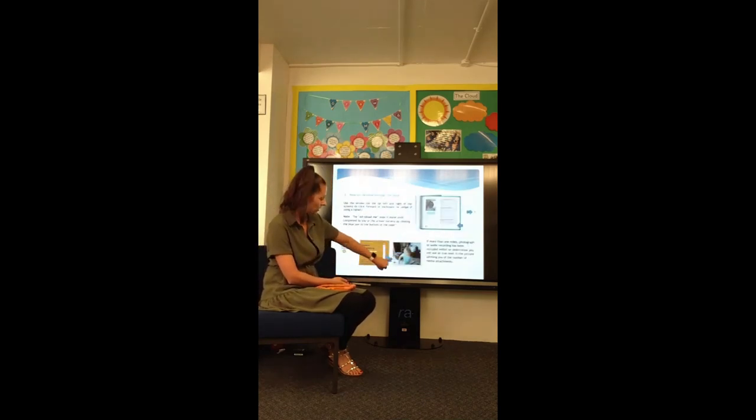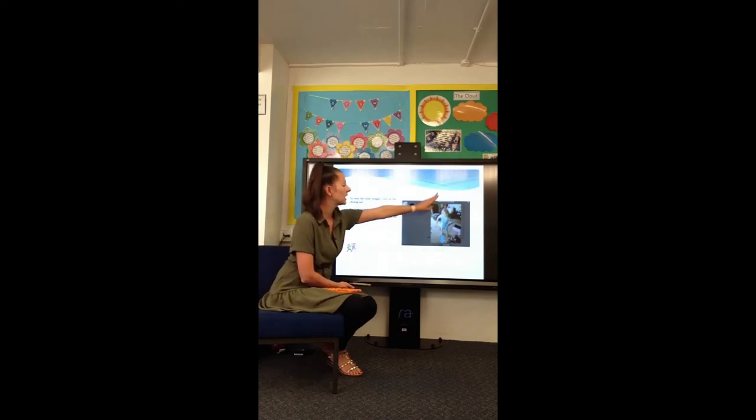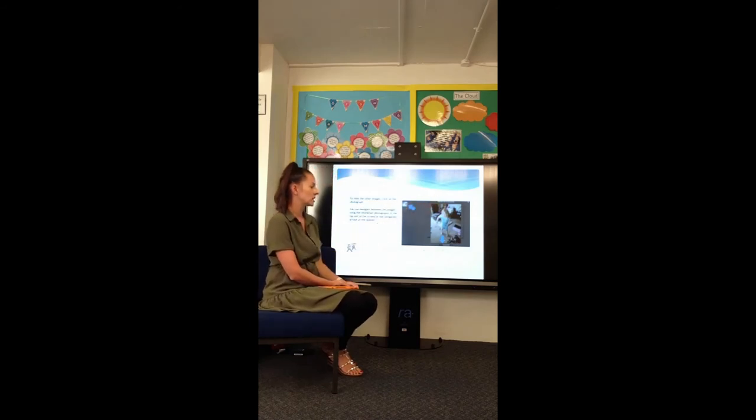If there's more than one photo, it will tell you — you can see a little image and the number two. If you click on the image, it shows up bigger and you can click on the different images to look at all the different photos we've taken. The same applies for videos — just click the play button, it will enlarge and you can see the video of what your child has been doing. Then click the X to go back to your child's learning book.